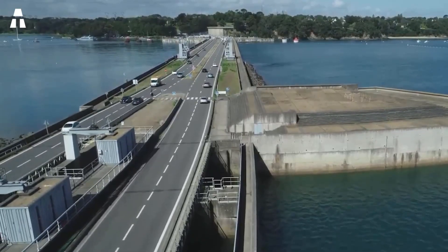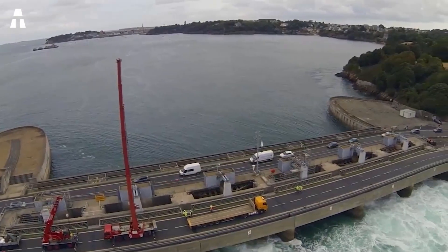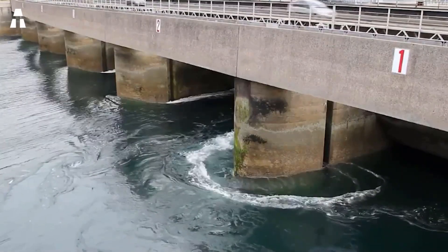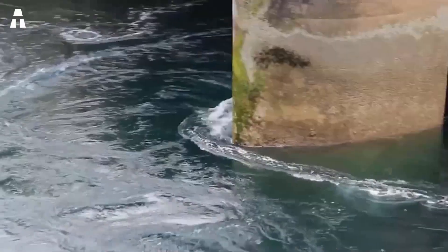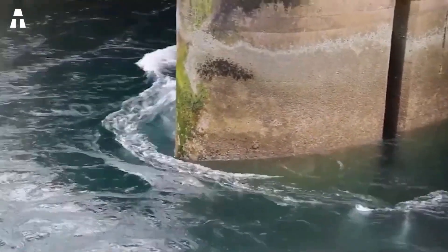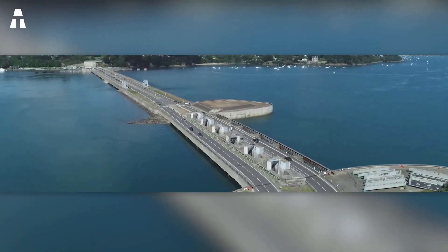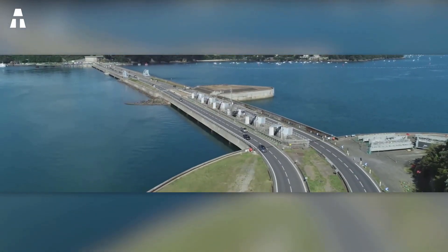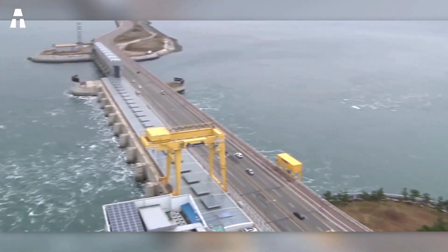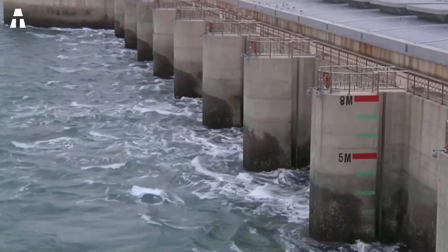The Rance plant is surrounded by a 750-meter-long dam connecting the villages of Saint-Malo and Dinard. This construction has a lock 65 meters long and 13 meters wide. Electricity is produced by 24 reversible bulb turbines, triggered in one direction by the rising tide and another by the falling tide. These 10 MW turbines power 24 generators supplying electricity to 250,000 inhabitants. In 2011, Rance was the largest tidal power plant in the world at 240 MW, but has since been surpassed by the Lake Sihwa plant in North Korea, which now has a capacity of 254 MW.